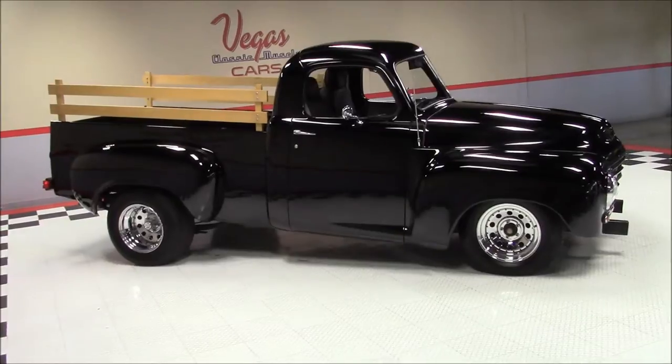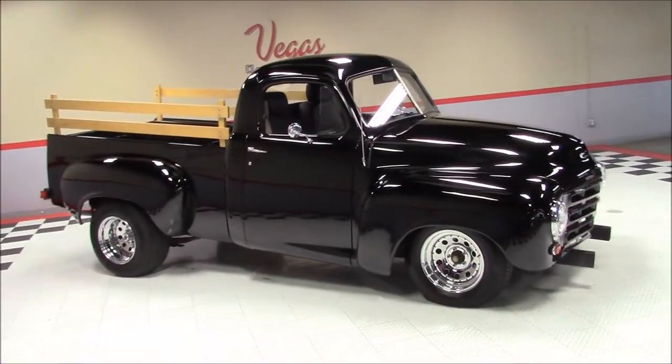Welcome back to Vegas Classic Muscle Cars Video Showcase. This is a 1950 Studebaker Pickup.